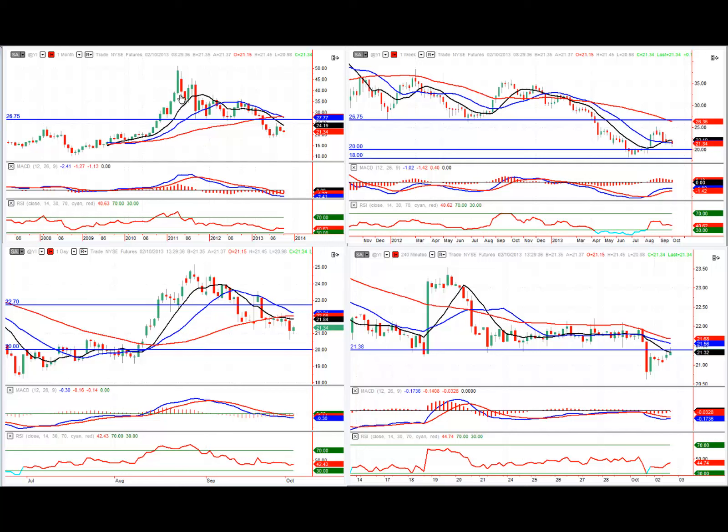Looking at the monthly chart for silver, we can see it has been in a nice downtrend for some time, going back to 2011. We've broken underneath the 26.75 level, which has been tested numerous times. We've broken decisively underneath there and now got our moving averages all in the right order with lovely convergence on the indicators. Price has just had a pullback and we've put in a lower high.